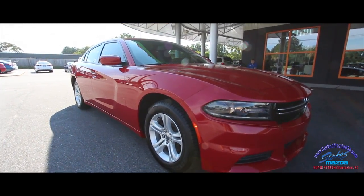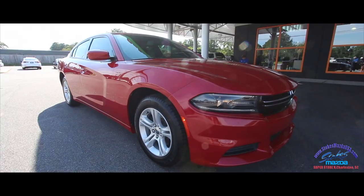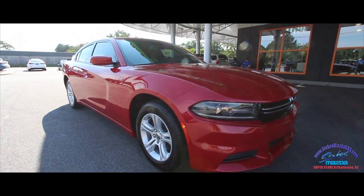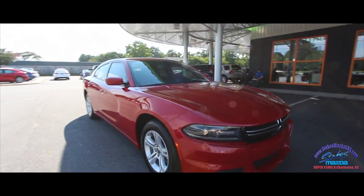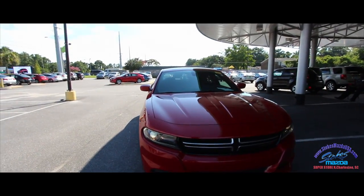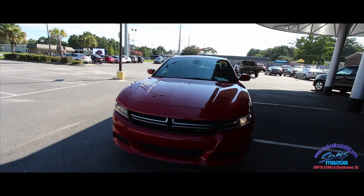What's up everybody? Welcome to Stokes Mazda. Today we're going to be taking a look at the 2015 Dodge Charger SE V6 at Stokes Mazda Superstore. Stay tuned over the next few minutes — we'll be doing our condition report and walk-around video on this beautiful Dodge.